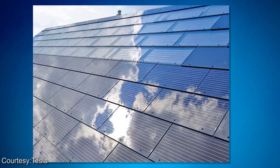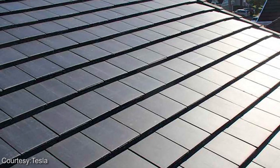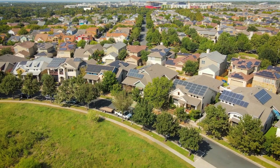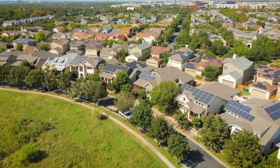Number four is aesthetics. Not everybody loves the look of solar panels. Sure, there are solar shingles now, but they come at a premium. If aesthetics is extremely important to you, solar panels may not be of interest, but on the flip side, some people do like the look of them. Personally, I like the look of solar panels, and I kind of like to show them off when they're on a home.